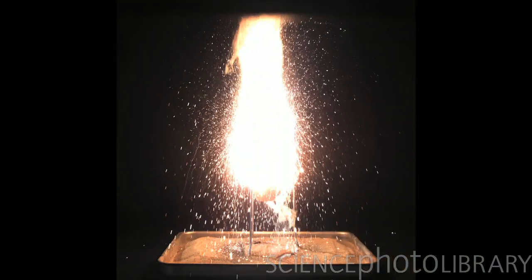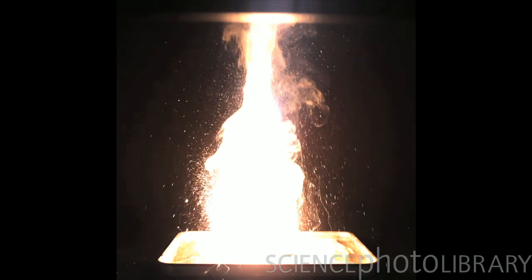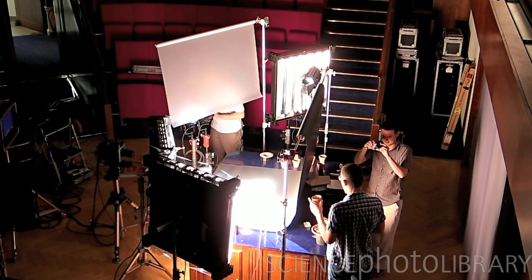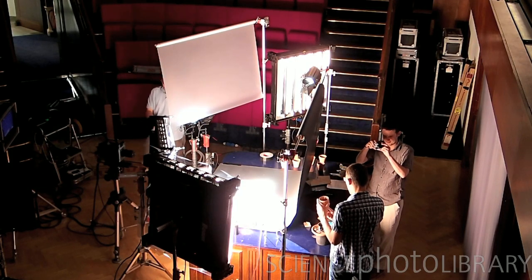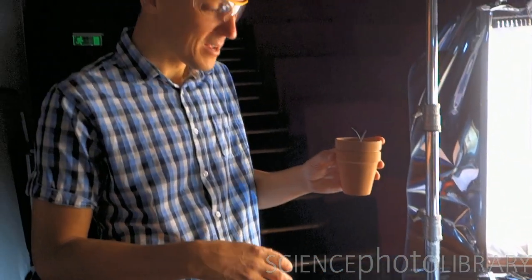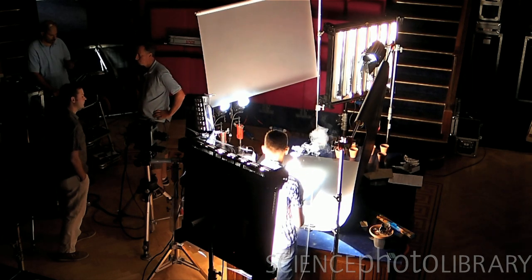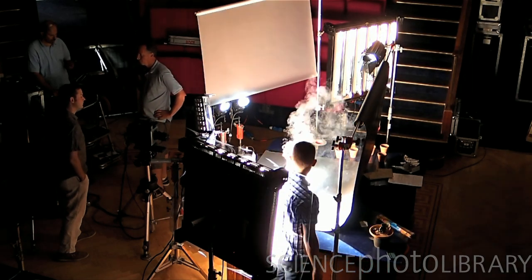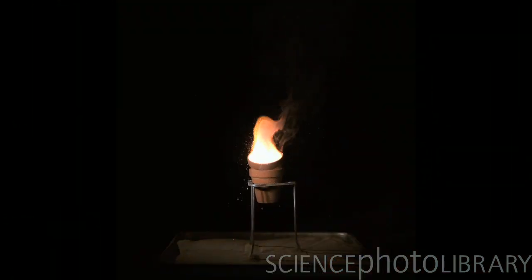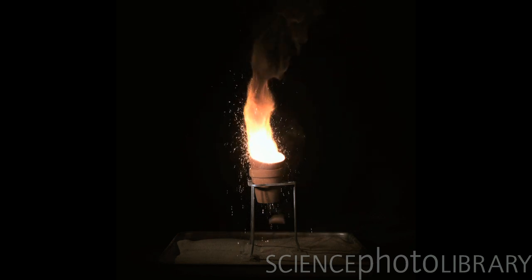We were hoping for a nice trickle of molten iron out the bottom of the flowerpot, but that hasn't happened — it's completely collapsed. So here's the second attempt at our thermite reaction. After the first one destroyed our plant pot to an unacceptable degree, we're doubling up this time. That's what we wanted — it stayed intact this time. Perfect.